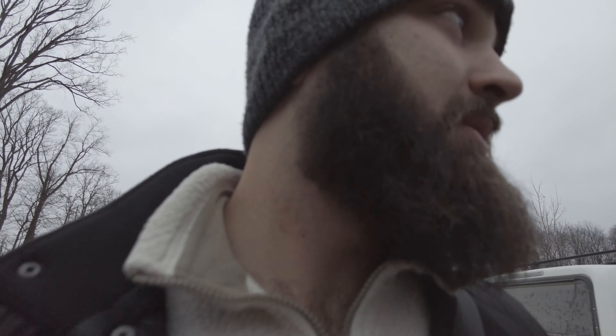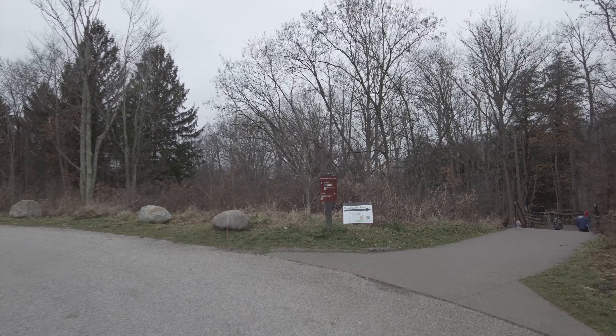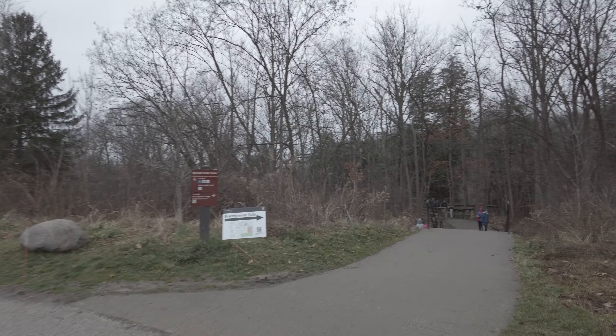All right, guys, we're at the Brandywine Falls Trailhead, and this is one of the top tourist attractions here in the park. You can see it's pretty busy.